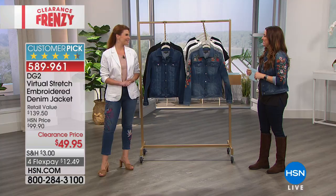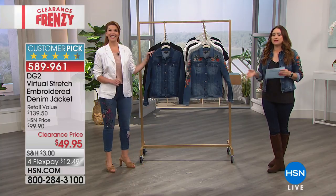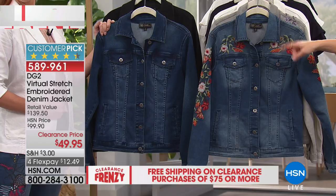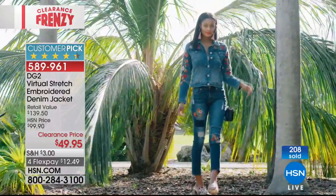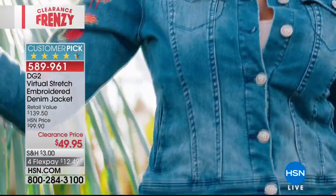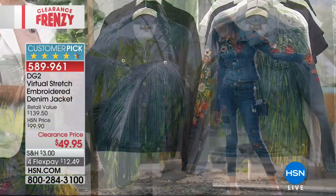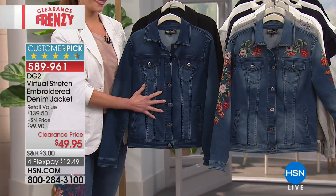During these big clearance days or when we're transitioning our wardrobe into fall, so many of us say it's the toppers — get the denim jackets, the linen blend blazers, the leather, the faux leather. Get the little toppers that you can start putting over your tanks to help transition. We're excited about Diane Gilman's amazing four-way virtual stretch embroidered denim jacket — one of my favorite pieces in the entire show. Tonight it's not $99.90 — it's $49.95.